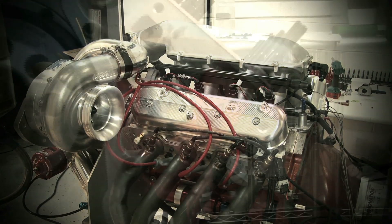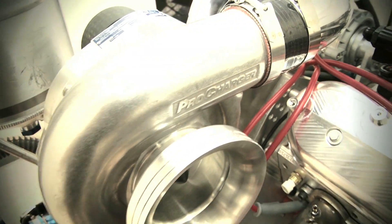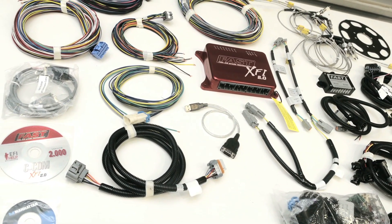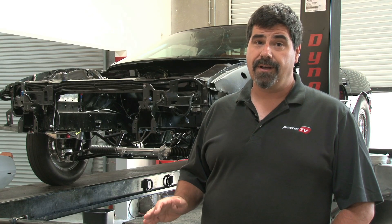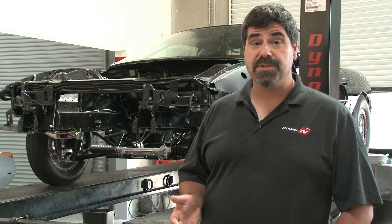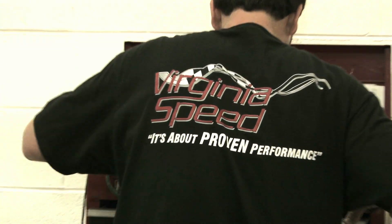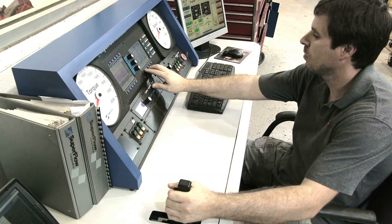As we go through this project, we're going to be working with ProCharger — they're supplying our supercharger for this project — and we're going to be working with FAST and their XFI 2.0, which is the new software update for their proven engine management system. Both of these companies have a long history in racing and a great track record, so we're going to be able to rely on them for a lot of different help. One of the things that's really cool is that Virginia Speed is going to be giving us a behind-the-scenes look at a lot of the tips and tricks that you don't normally get to see in an engine build like this.